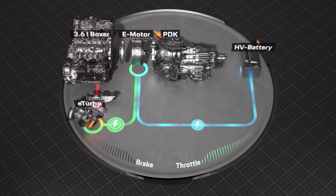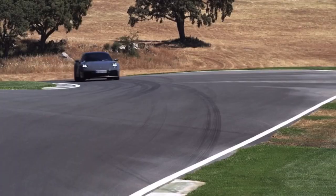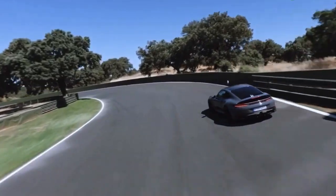Both electric motors are coupled to a super-light 400-volt battery. It can store up to 1.9 kilowatt hours of energy incredibly quickly and return it to the electric motors just as fast.